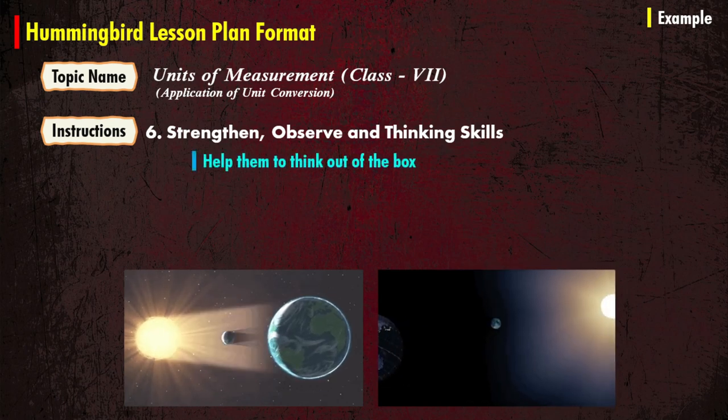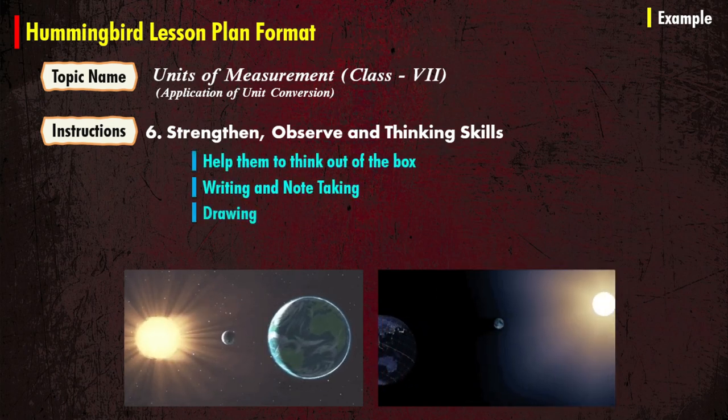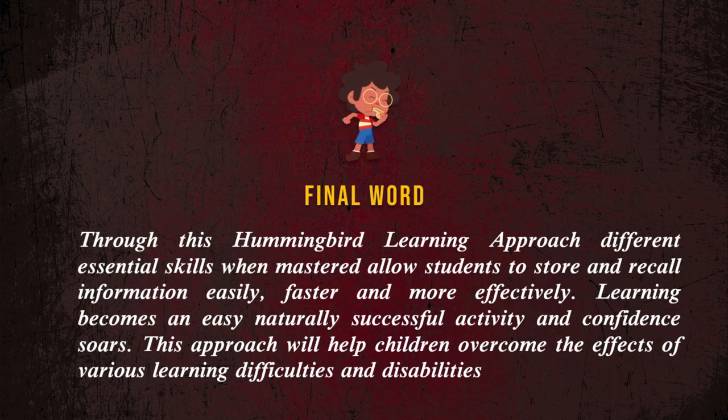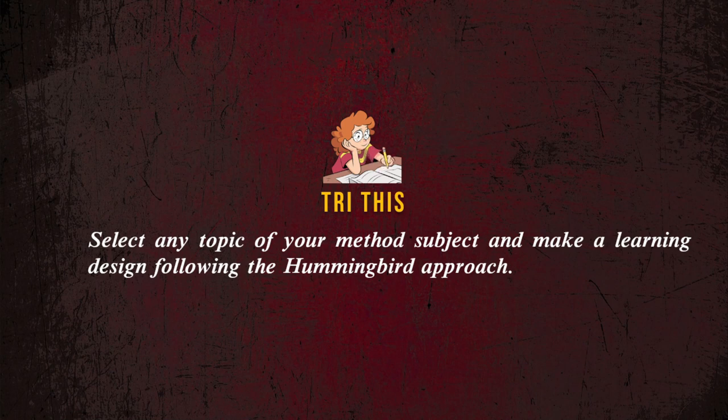Help them to think out of the box through writing, note-taking, drawing, and exploring. Through this hummingbird learning approach, different essential skills, when mastered, allow students to store and recall information easily, faster, and more effectively. Learning becomes an easy, naturally successful activity and a source of confidence. This approach will definitely help children overcome the effects of various learning difficulties and disabilities. Now try this: select any topic from your subject and make a learning design following the hummingbird approach.